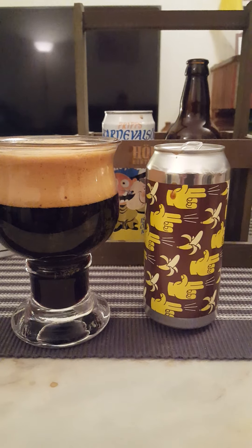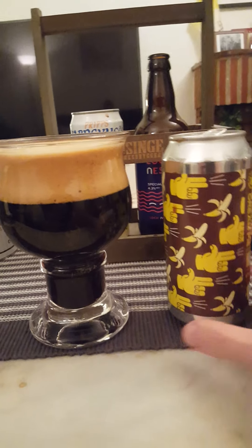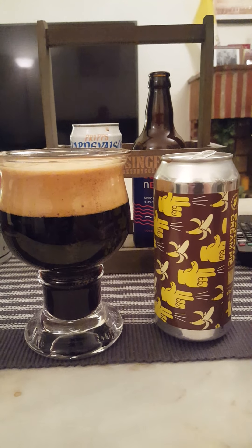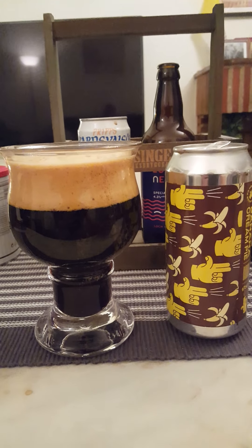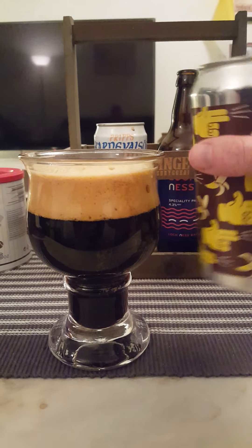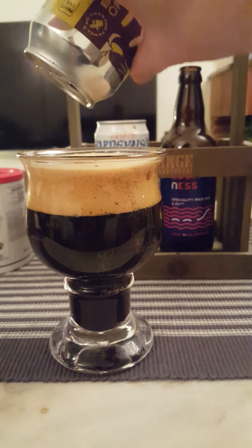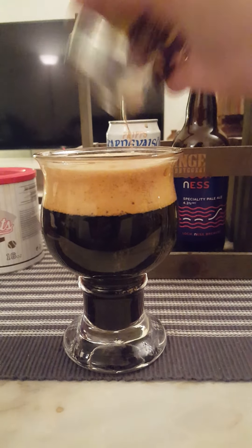The best one was from Evil Twin Brewing in the United States — a Danish brewery originally — and that was their banana bread made in America, a super lovely beer. There was another one from Pressure Drop from England, which was really really nice. Now finally we are taking a look at a Swedish variant.